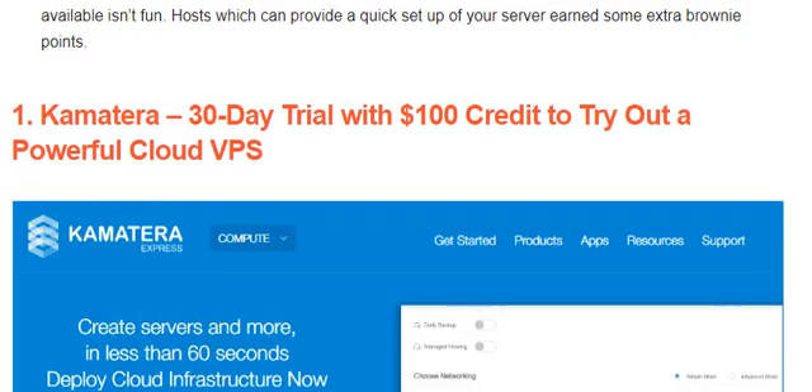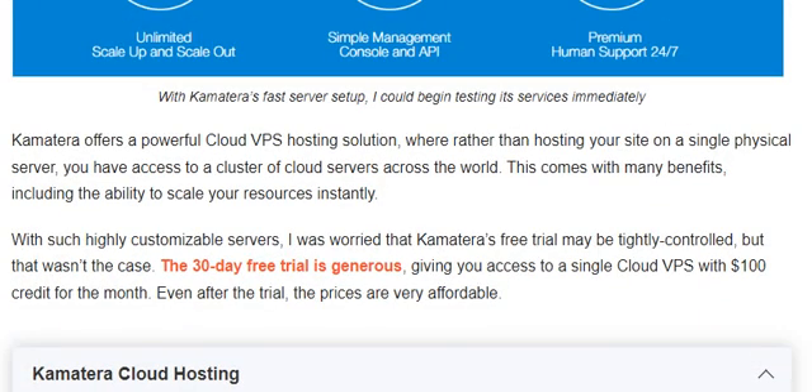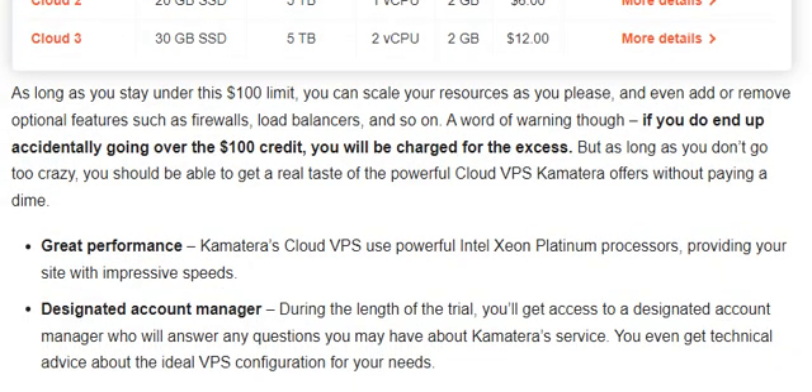Number 1 is Kamatera — a 30-day trial with $100 credit to try out a powerful cloud VPS. Kamatera offers a powerful cloud VPS hosting solution where, rather than hosting your site on a single physical server, you have access to a cluster of cloud servers across the world. With such a highly customizable server, I was worried that Kamatera's free trial may be tightly controlled, but that was not the case. The 30-day free trial is generous — as long as you stay under the $100 limit, you can scale your resources as you please and even add or remove optional features such as firewalls, load balancer, and so on. You should be able to get a real taste of the powerful cloud VPS Kamatera offers without paying a dime.